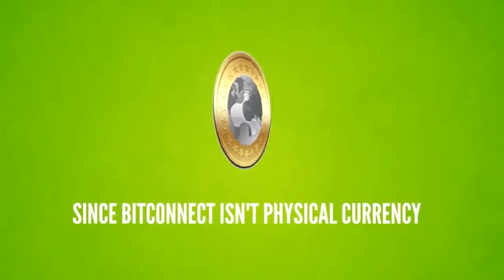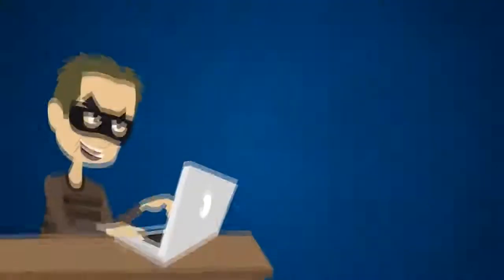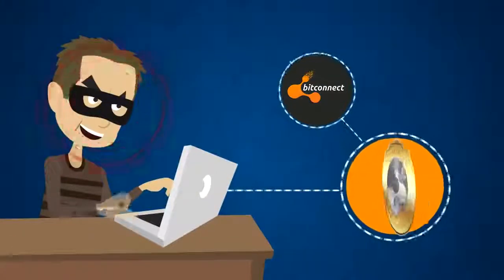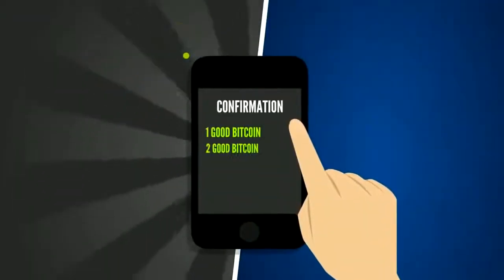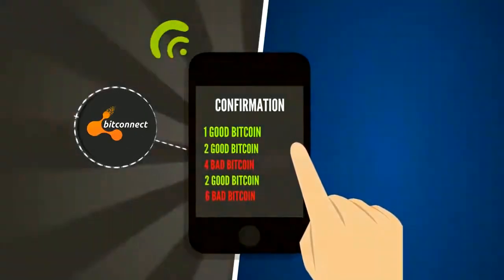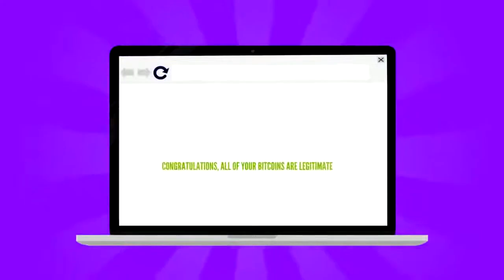Since BitConnect isn't a physical currency, you may be worried about fake currency being created by malicious persons online. But this is where BitConnect allows its users peace of mind. Users will be able to access a public database that allows you to instantly see when and where any and all BitConnect coin are being held and handled, and confirm a legitimate transaction.